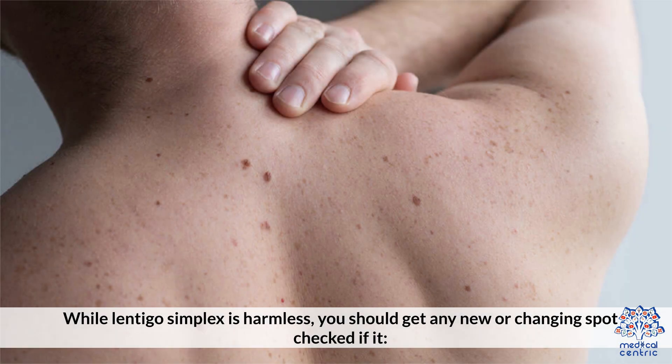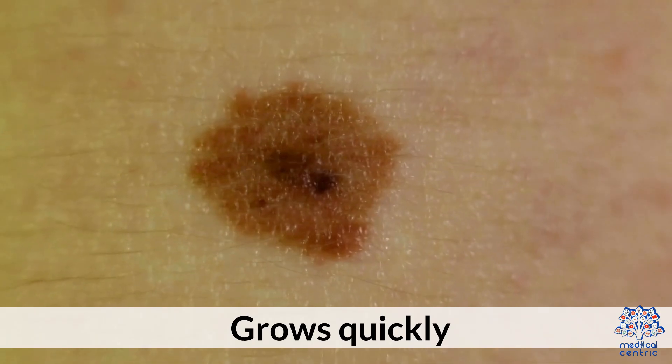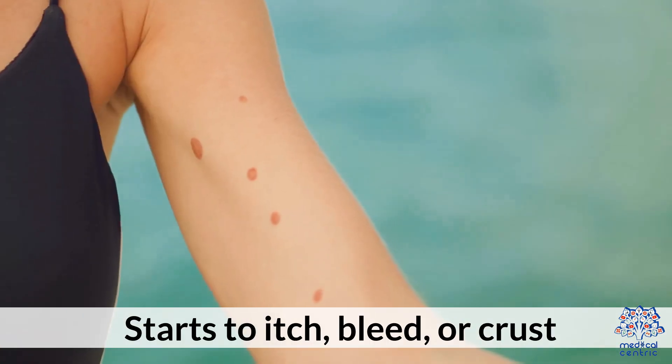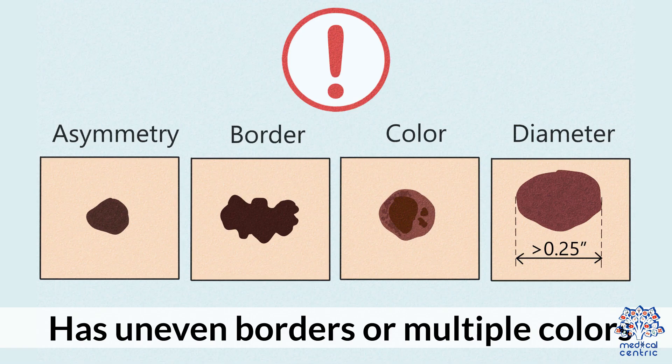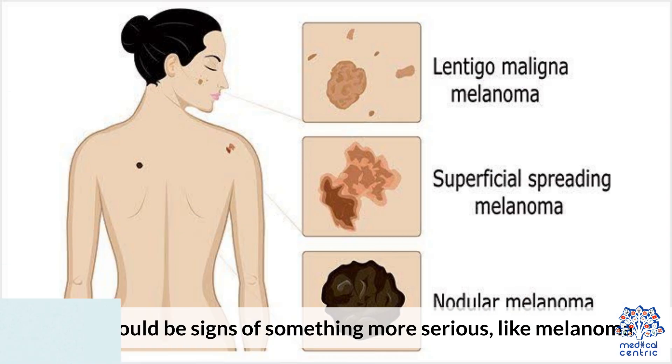When to see a doctor: While Lentigo Simplex is harmless, you should get any new or changing spot checked if it grows quickly, starts to itch, bleed, or crust, or has uneven borders or multiple colors. These could be signs of something more serious, like melanoma.